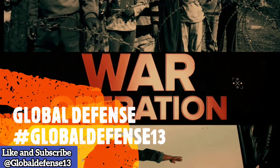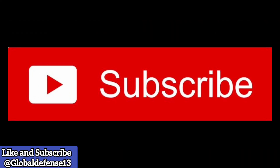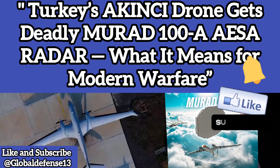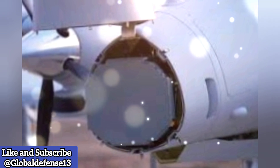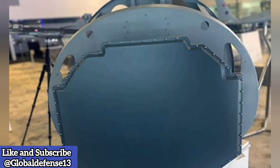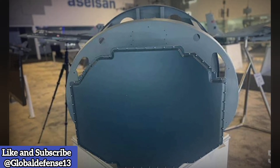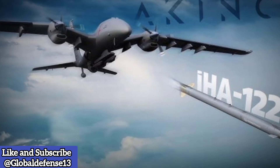Welcome to Global Defense News and Analysis. Today, we spotlight a groundbreaking achievement in Turkey's defense sector: the successful integration and test flight of Aselsan's Murad-100, an Active Electronically Scanned Array (AESA) radar, aboard the Bayraktar Akinci Unmanned Combat Aerial Vehicle (UCAV). This milestone reinforces Turkey's growing capabilities in indigenous defense technology, advancing both radar and UAV operations to new heights.